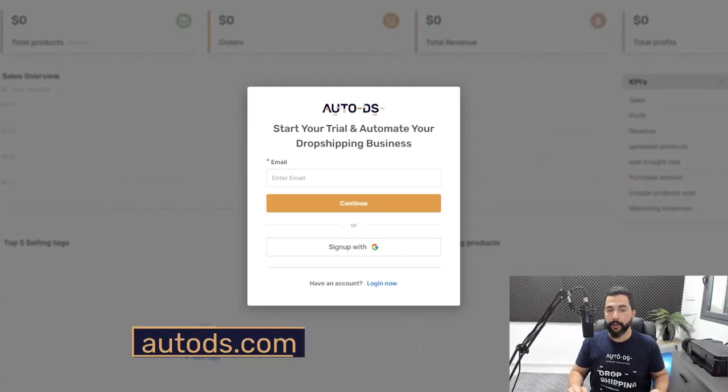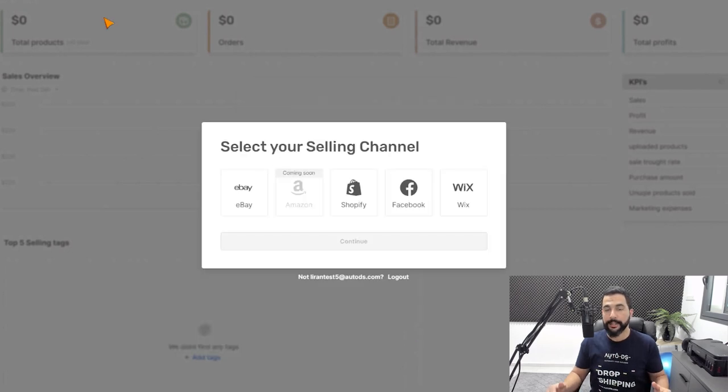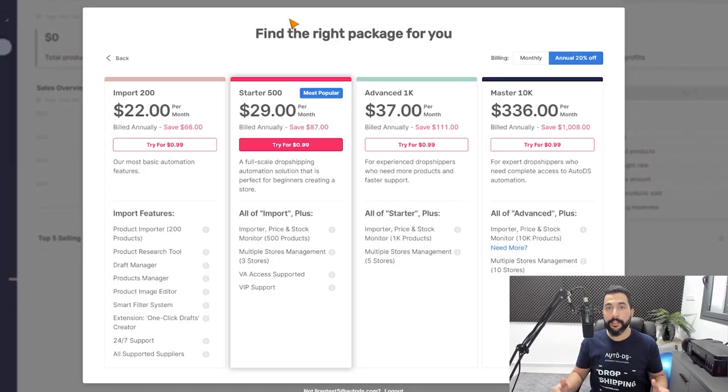Now for the step-by-step process of how to create an AutoDS and Payoneer account and connect them both together. First things first, we're going to head over to autods.com and register for our new account. Our next step is to choose a selling channel. In this example, I'll choose Facebook Marketplace. Now we need to choose the right package for our e-commerce business. For this example, I'll go for the Starter 500 plan for Facebook Marketplace.